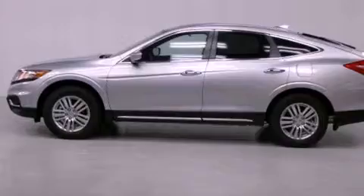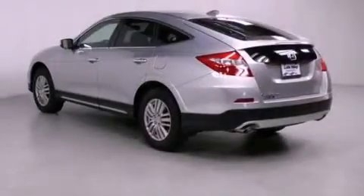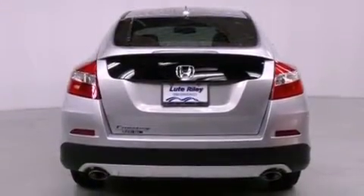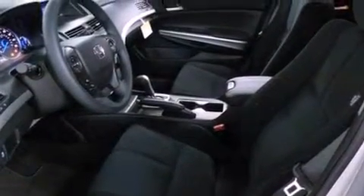Features include a multifunction display, air conditioning, cruise control, a CD player, a passenger side vanity mirror, a security system, traction control, an anti-lock braking system, a split folding rear seat, and fog lamps.